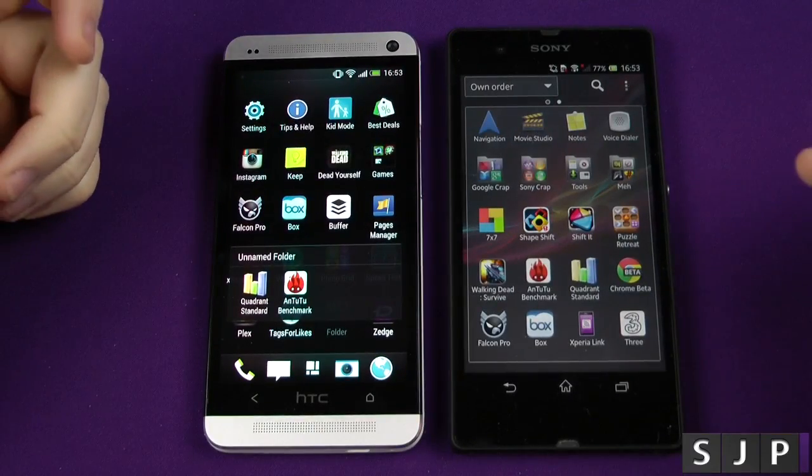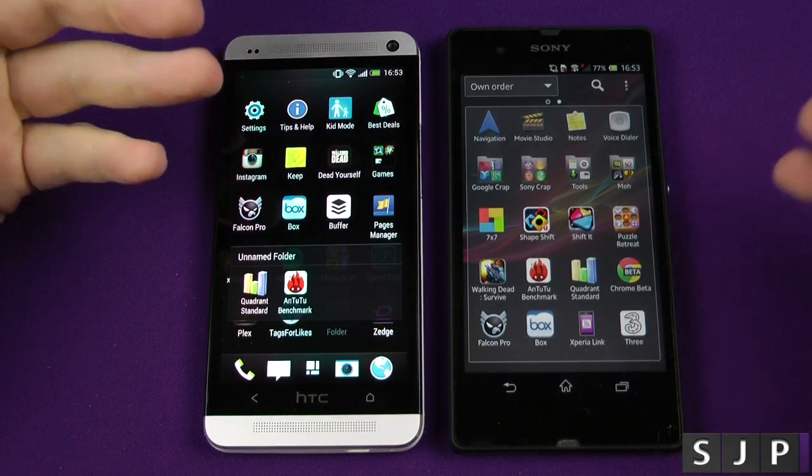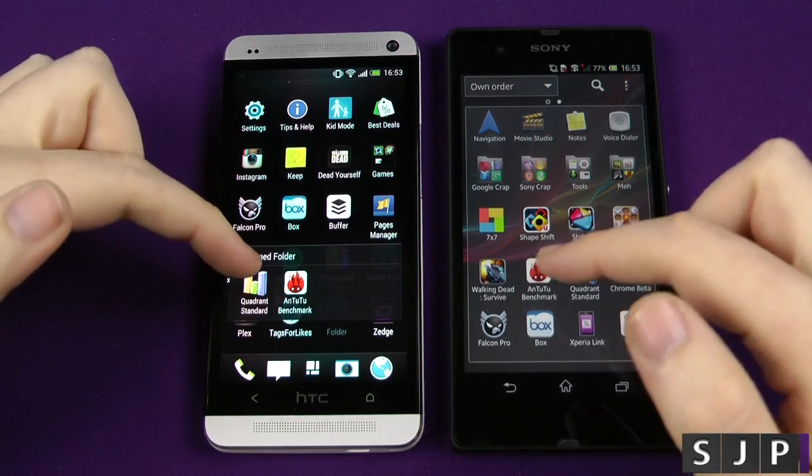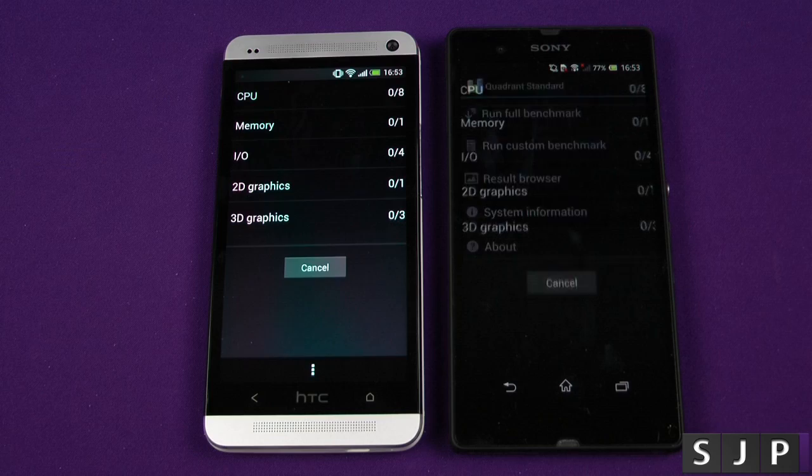I got a lot of people saying, Sam, I know you've got both devices, we've seen both benchmarks, but put them both together in one video — so here we go for those people. I'll do Quadrant first of all, let's run that full benchmark.